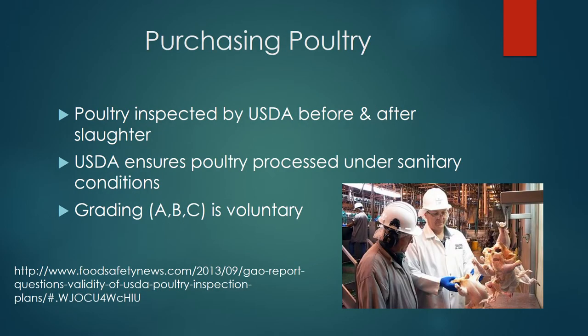Poultry is inspected for wholesomeness before and after slaughter by the USDA inspector. Once it passes inspection, it is stamped with the USDA inspection mark and then sent off to be sold in grocery stores.